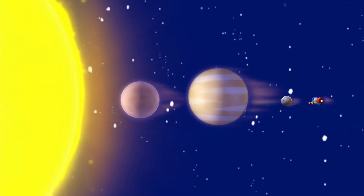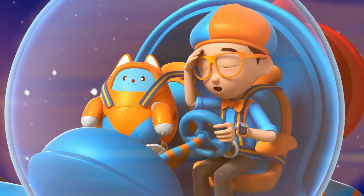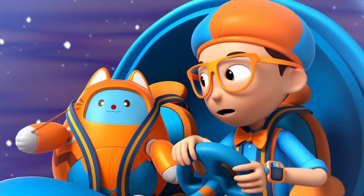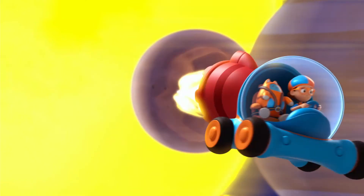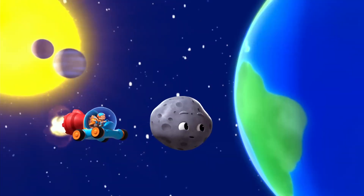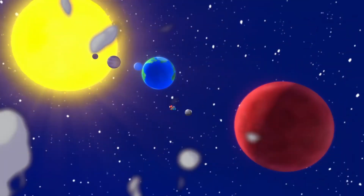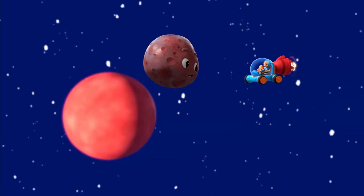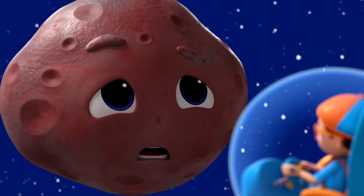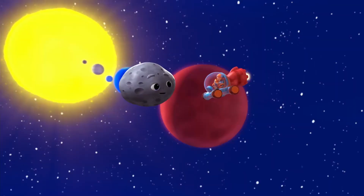Closest to the blazing sun are the two smallest and hottest planets: Mercury and Venus. Whoa, that is hot! We should go! The third planet is your home, Earth! Then there's Mars, the red planet. Mars is red because it's covered in rusty soil. Achoo! That's a lot of dust! Come on!